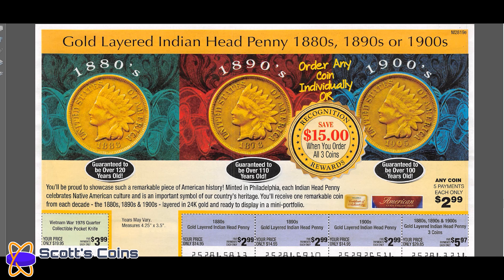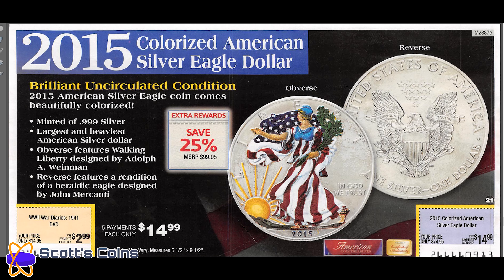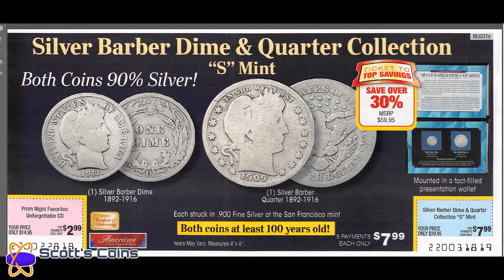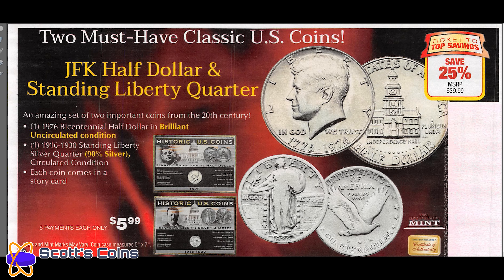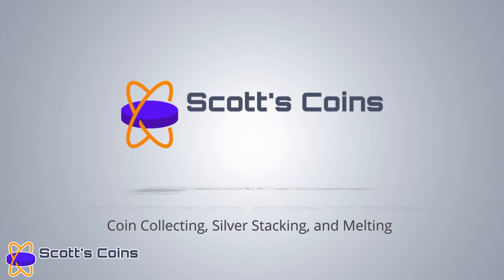Gold layered pennies — they want $20 for those. It's not worth it. Thanks again — please like the video, comment down below, and consider subscribing. We'll see you soon, thanks for watching.